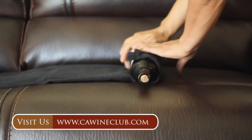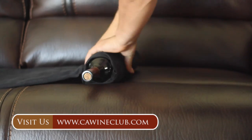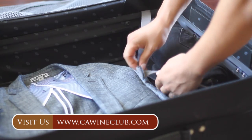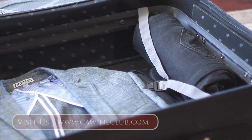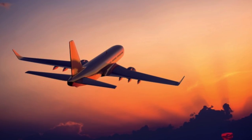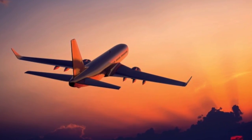Tip one: roll up your wine bottle in a pair of pants and simply tuck it into your luggage with your clothes. It doesn't sound safe, but I've personally done this hundreds of times and never had a broken bottle yet. Please note, you must check your luggage to use this tip.